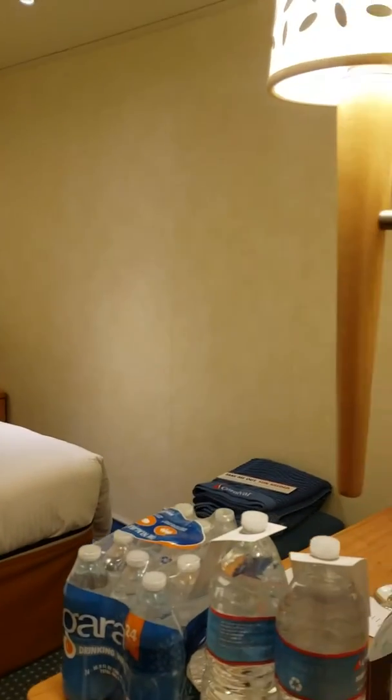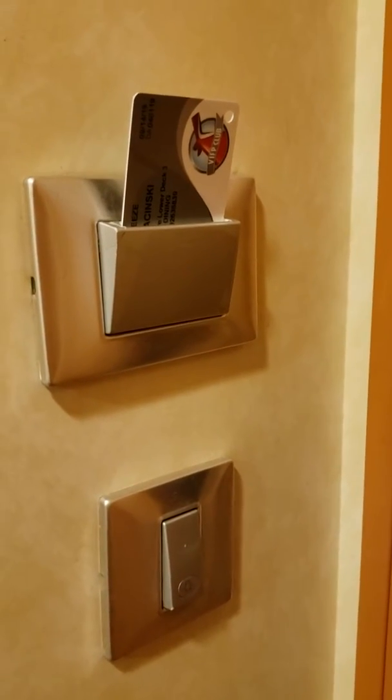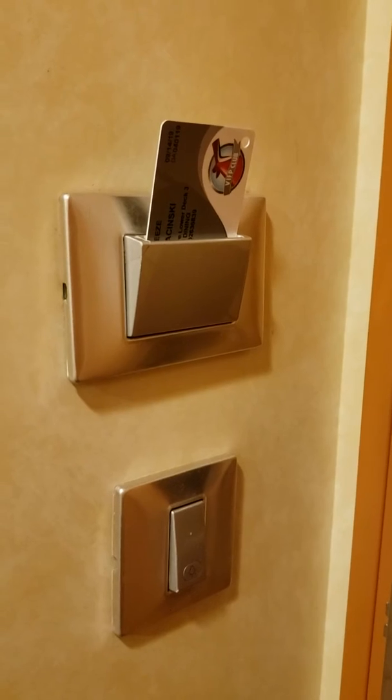All right, that is it. This is the Carnival Breeze, room 1444, first floor. And hint: to keep the lights on, you have to put your room key in the little slot here or the light goes off.